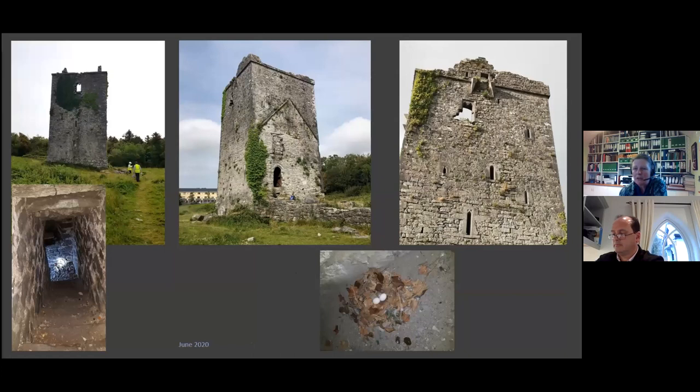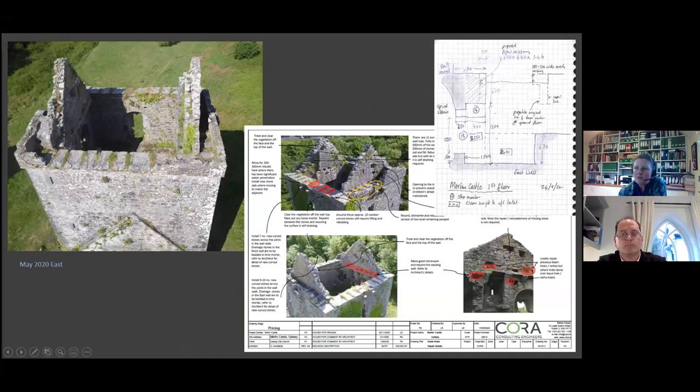I actually squealed during our first site visit because I nearly stood on a flightless pigeon. One of Peter's first jobs was getting rid of all of that when he got to site. With this castle, we had a drone survey of the top of the walls so we could minutely interrogate those areas. I remember poring over drone footage and photos with Sylvia online, trying to work out what was going on and get the right specification.